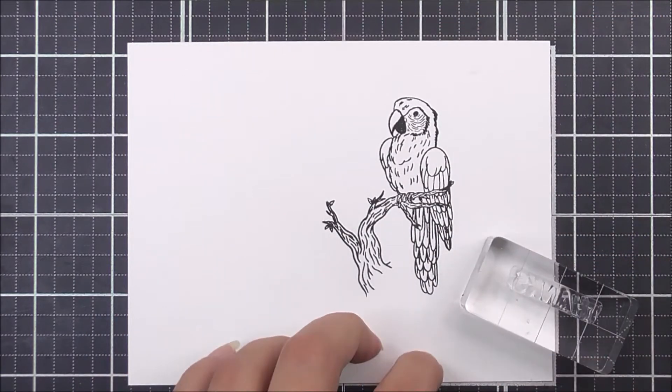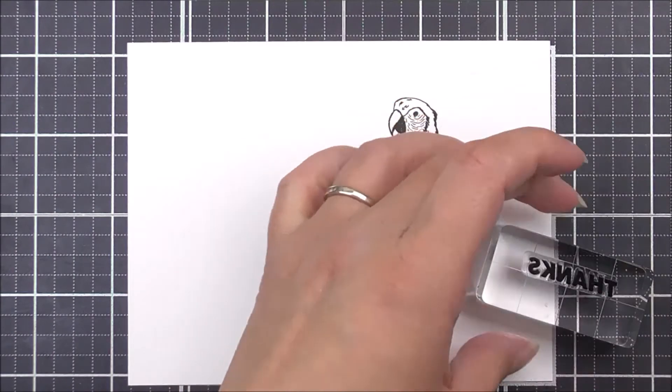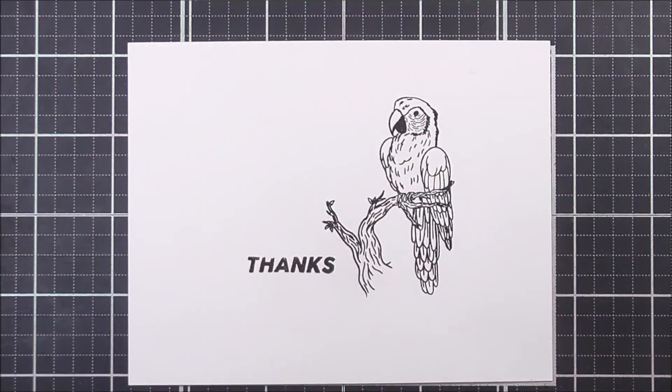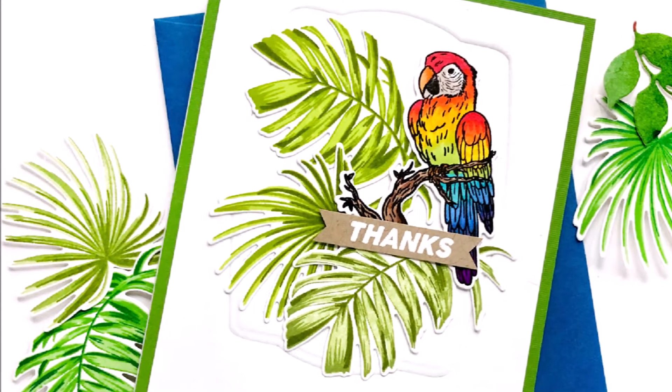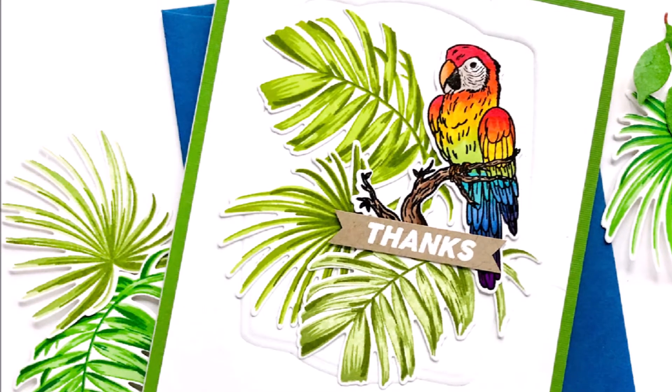You can colour in the outline stamp image with your choice of colours and colouring mediums to bring your favourite bird to life. Stamp the accompanying sentiment onto your thank you cards and gift tags to show your appreciation to loved ones.